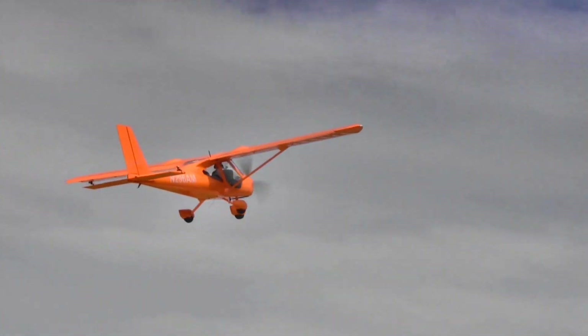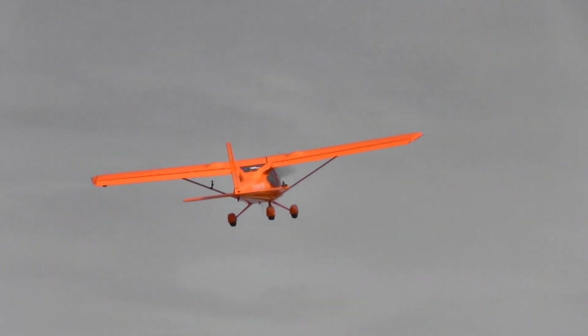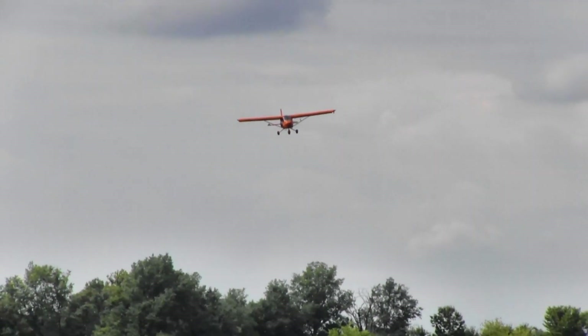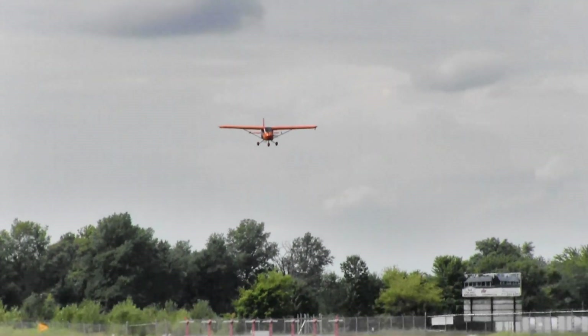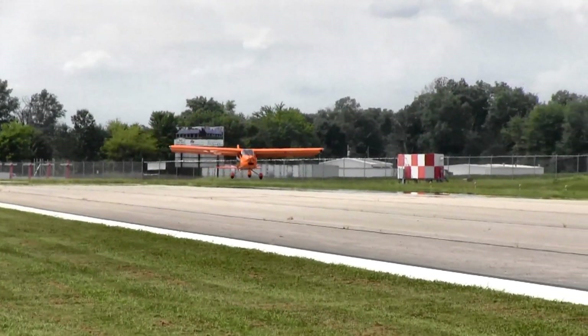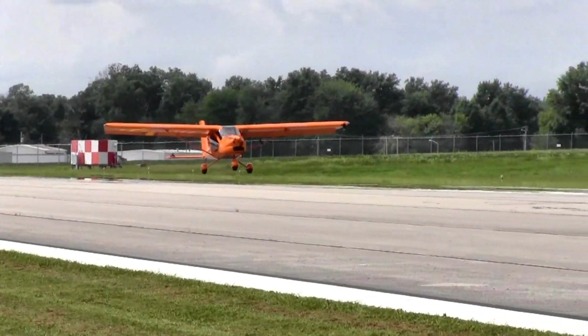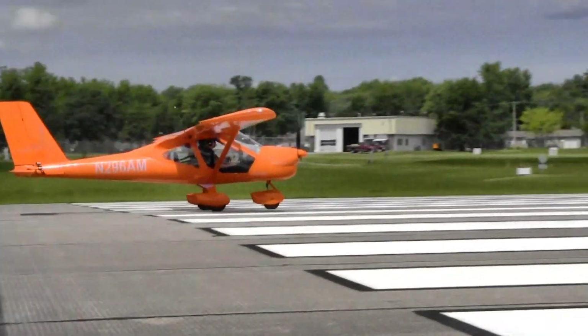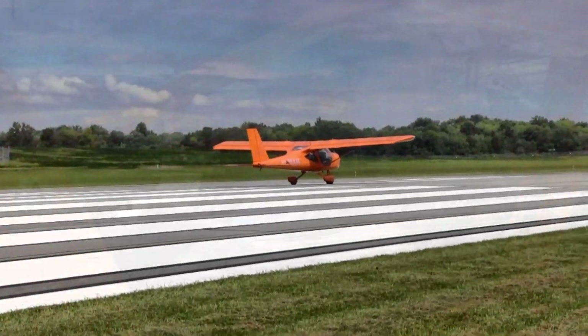They just received their SLSA approval, so you can buy a ready-to-fly airplane and turn the key after proper training. An ELSA option is also available. For delivery: if you order, Dennis can pretty much guarantee the airplane in your hands within six months from the day you commit — sometimes faster. In three years of selling, they have never exceeded six months on delivery.